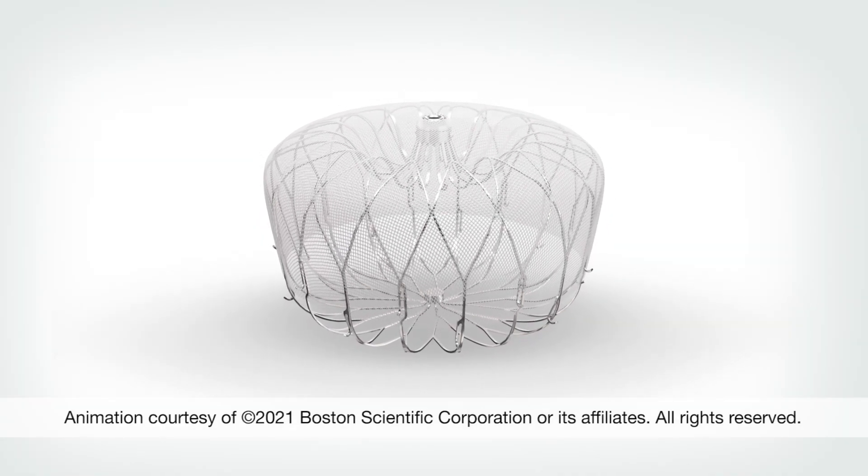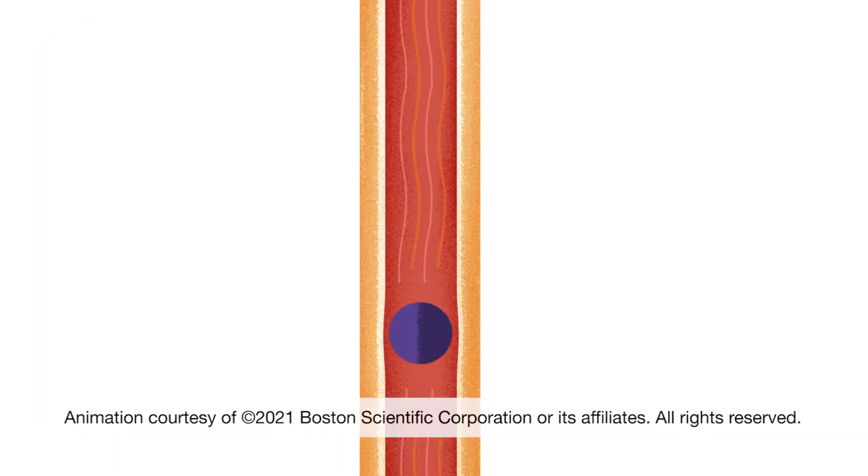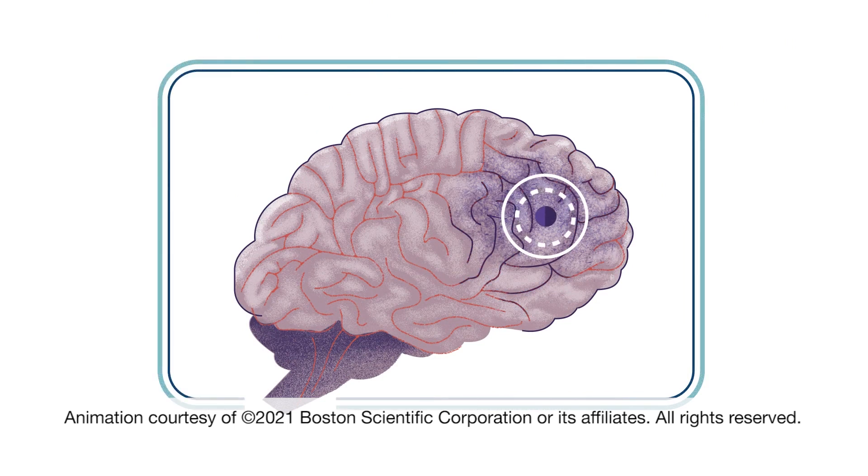The Watchman is a device that we put in the heart to prevent strokes for people with atrial fibrillation. When people have atrial fibrillation, there's a part of the heart where blood doesn't come in and out of really well. Blood clots can develop in that area and travel to the brain and cause stroke. That's why a lot of people with atrial fibrillation take blood thinners to prevent the risk of stroke.